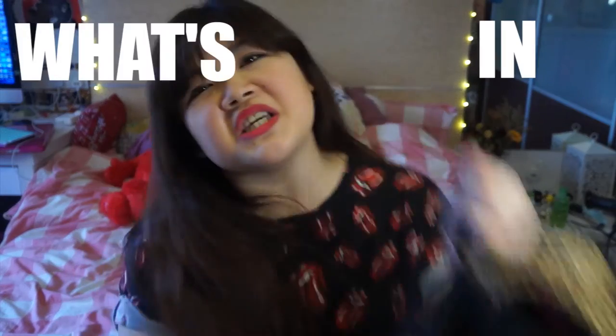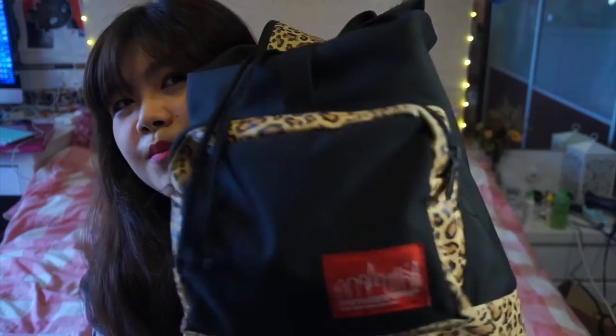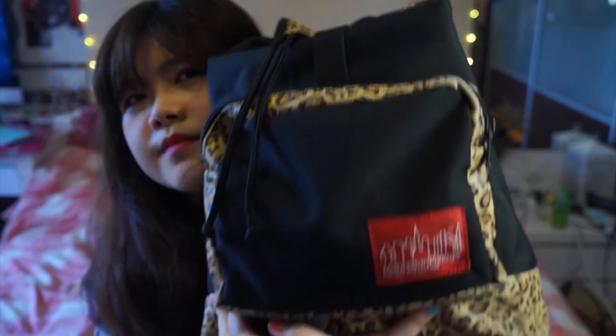Today we are doing a what's in my bag! So this here is my school bag. It is very heavy. This is a Manhattan Portage — not a duffel bag — it's one of those drawstring backpacks.